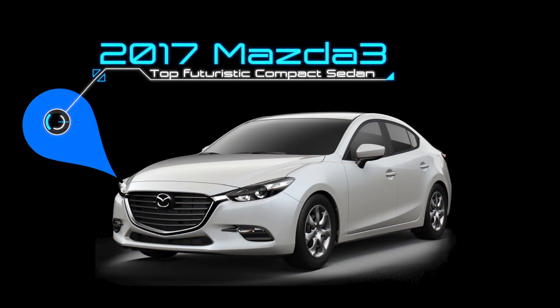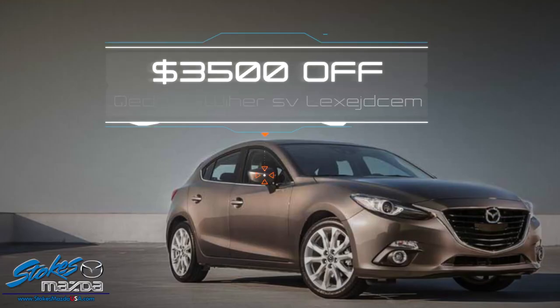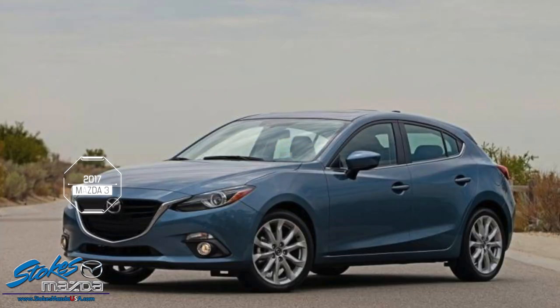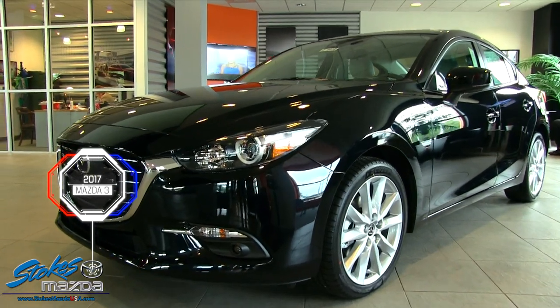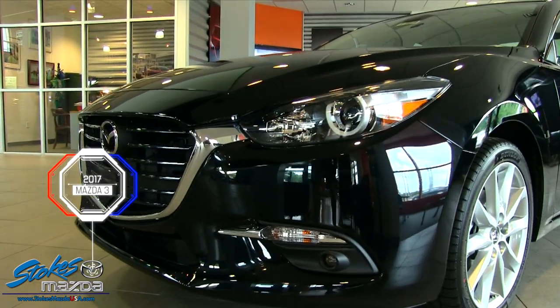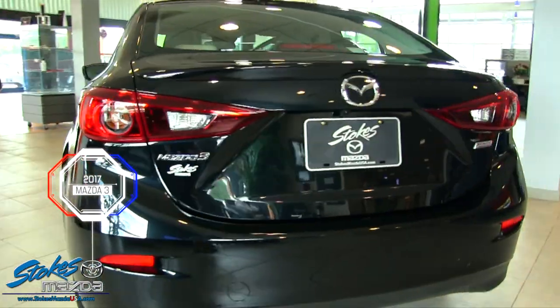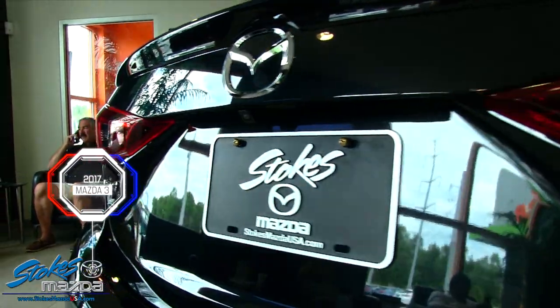First up is the 2017 Mazda 3. This vehicle has $3,500 in incentive money available right now — that's a substantial discount. Not many vehicles successfully combine style, dynamics, and value in a compact package, but the Mazda 3 does, which is why it's a top 10 pick with Car and Driver magazine.